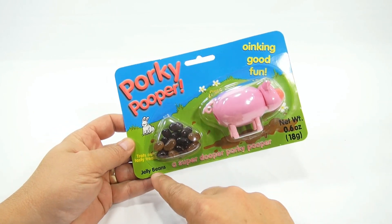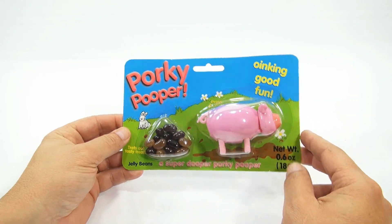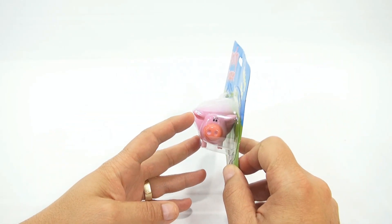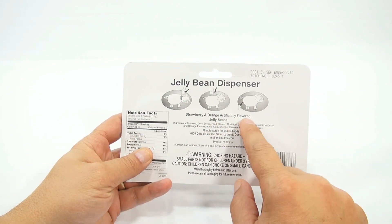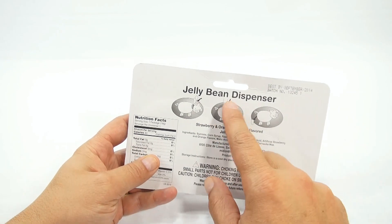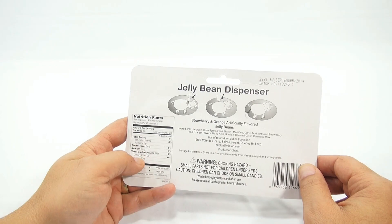Trots out tasty treats. And as you can see, he's a nice pink and he looks happy. Jelly Bean Dispenser — strawberry and orange artificially flavored jelly beans. It's not a wind-up. It looks like you just put the beans into his neck, push down, and they pop out the back.